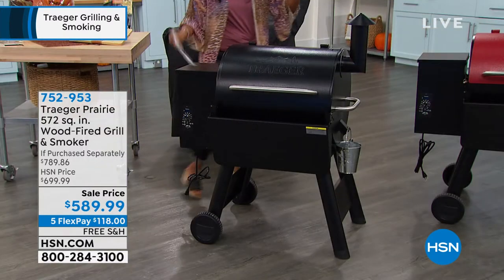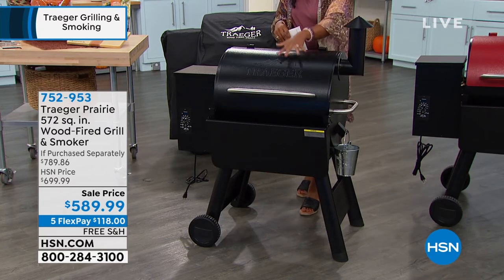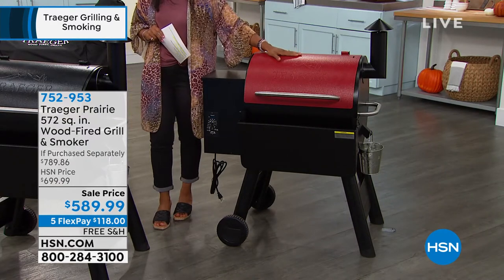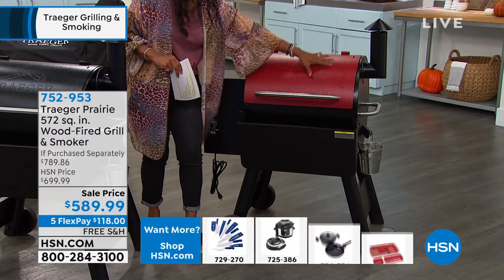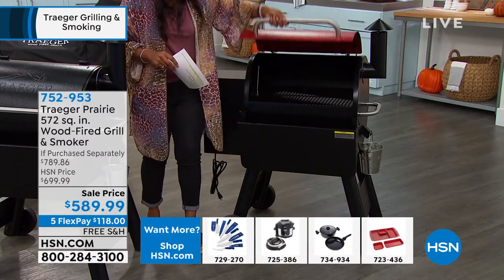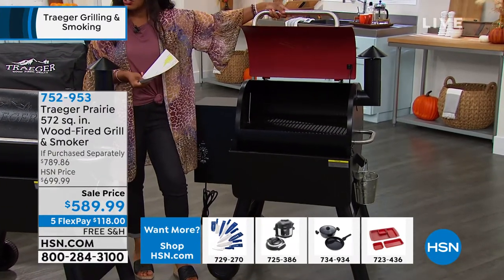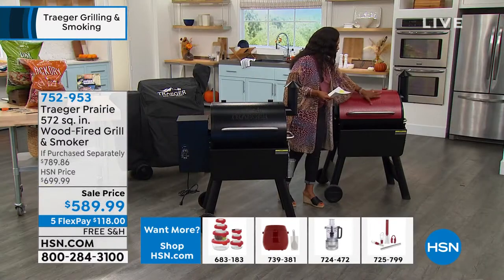I just want you to know we do have two colors — they work exactly the same. The black — a lot of you are calling in for the black already. The cinnamon is the more limited of the two, so if this is the one you want, just so you know, it's going to be a cinnamon color on this front, but every other part of it is black on the inside, with just a really nice highlight of this cinnamon color.